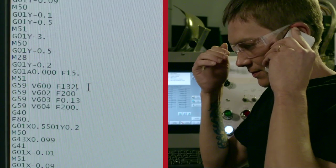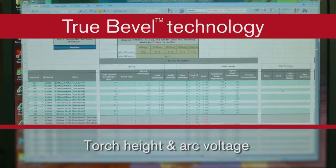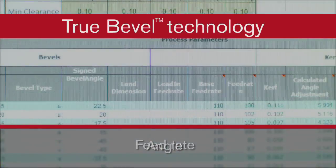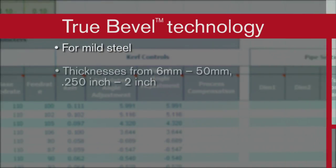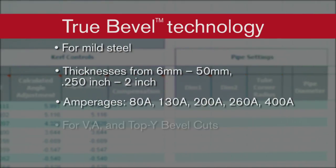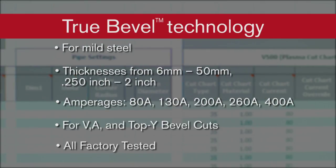And that's a lot of unproductive labor time and scrap. But now, with True Bevel technology, the costly trial and error of setup, as well as the secondary operations, have been eliminated. Why? Because all of the correct setup values for mild steel have already been determined right in the cut charts, for virtually every thickness, every amperage for V, A, and top Y bevel cuts. And they've all been factory tested.